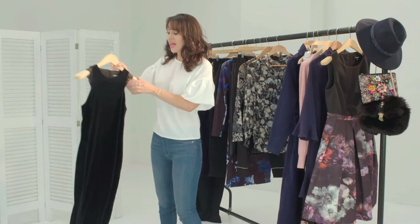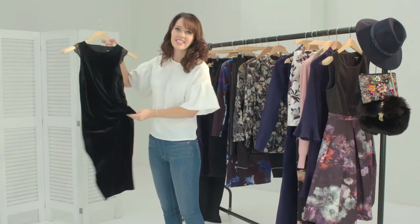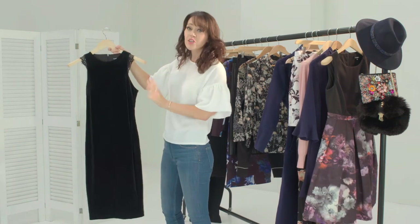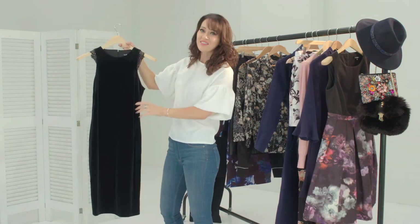Now this is the black velvet cocktail dress. Velvet really is the fabric to be seen in this season. With the eraser cut design it's super flattering, so it's an upgrade for the little black dress.